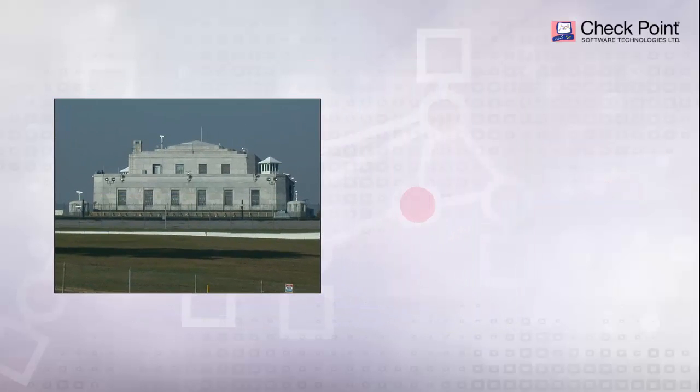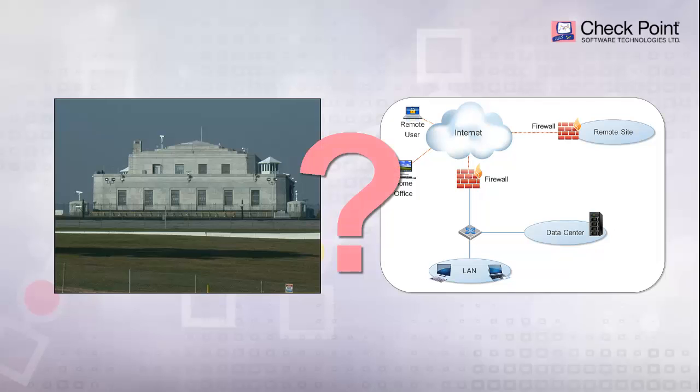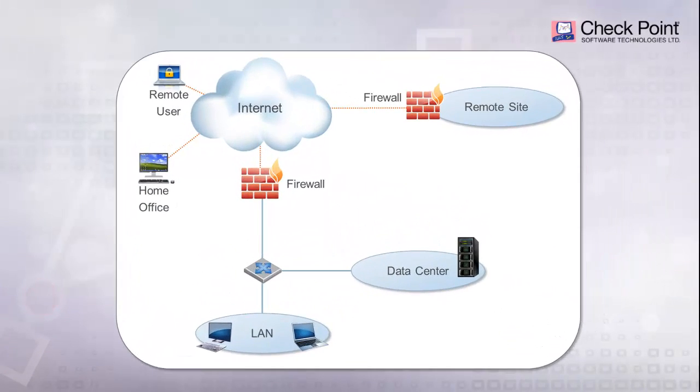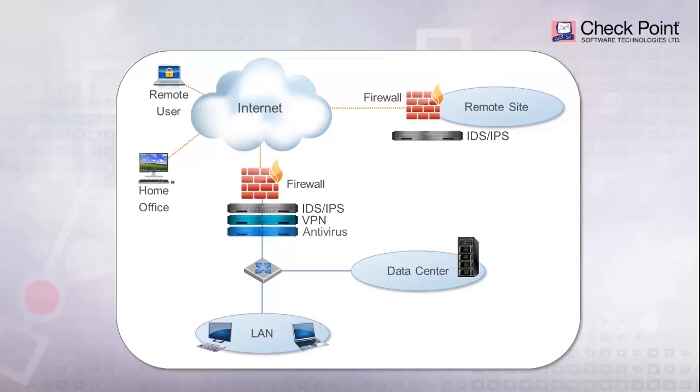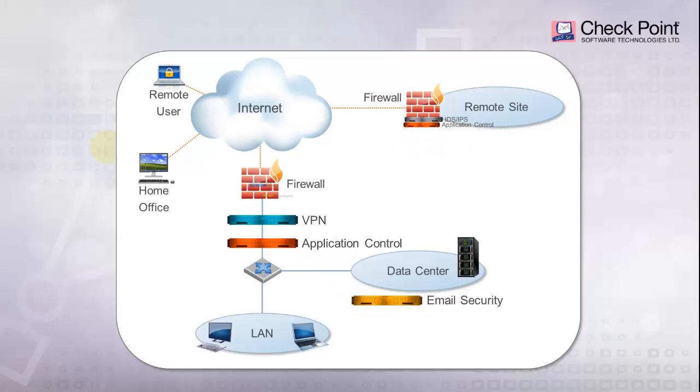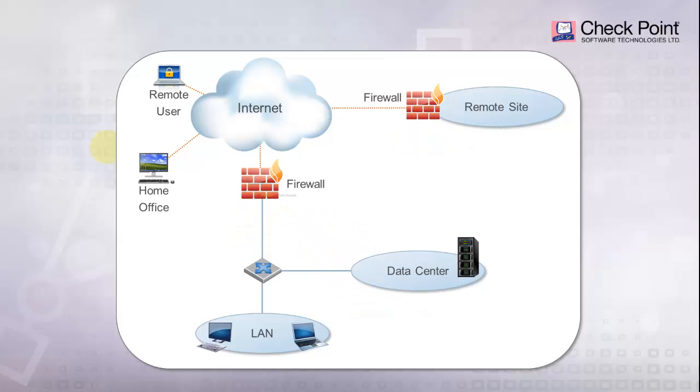So what does this have to do with networks and data? Many companies today deploy complex layered defenses in their networks in order to protect valuable assets — their data. Organizations often lose, rather than gain control over their security as they deploy many disparate point products. Checkpoint enables companies to extend the firewall into a multi-function security gateway that consolidates protection into a single unified solution using its software blades architecture.